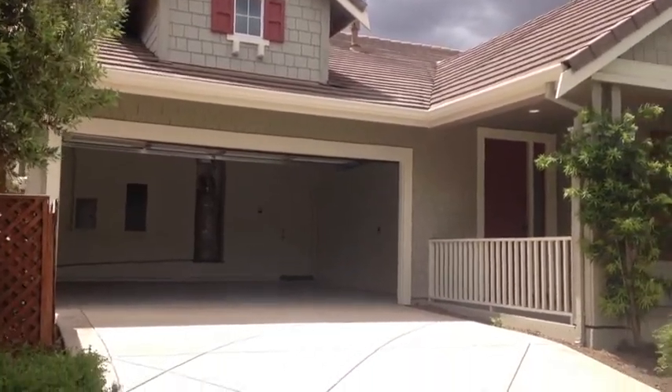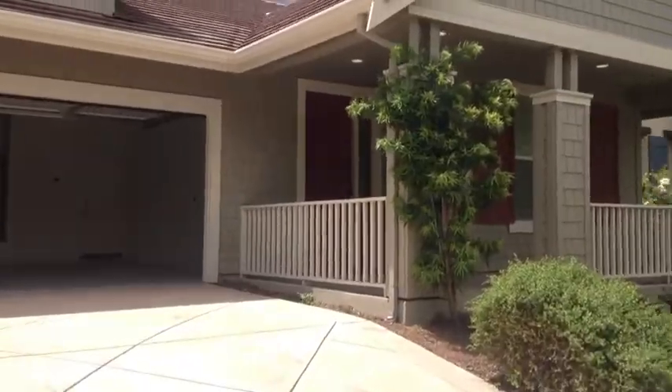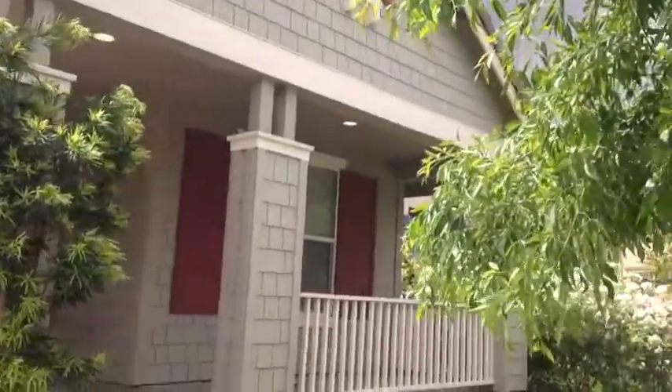332 Verona Way — 4 bedroom, 3 full bath, single story, about 2100 square feet.